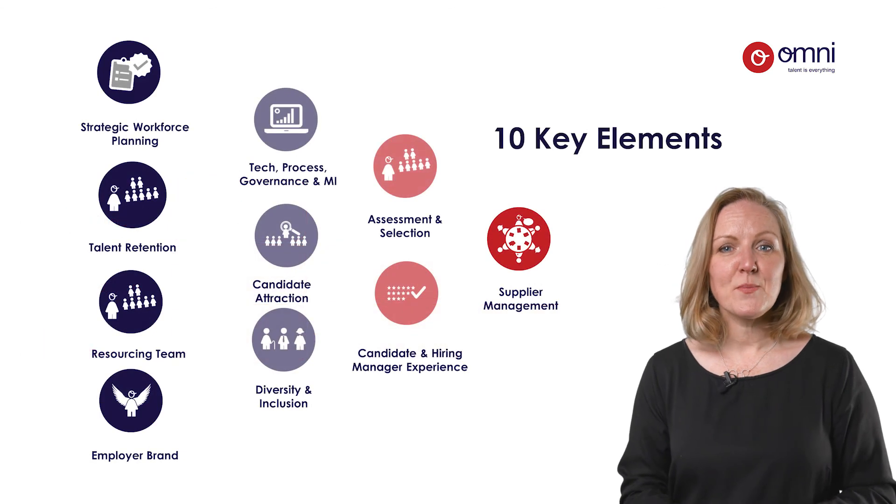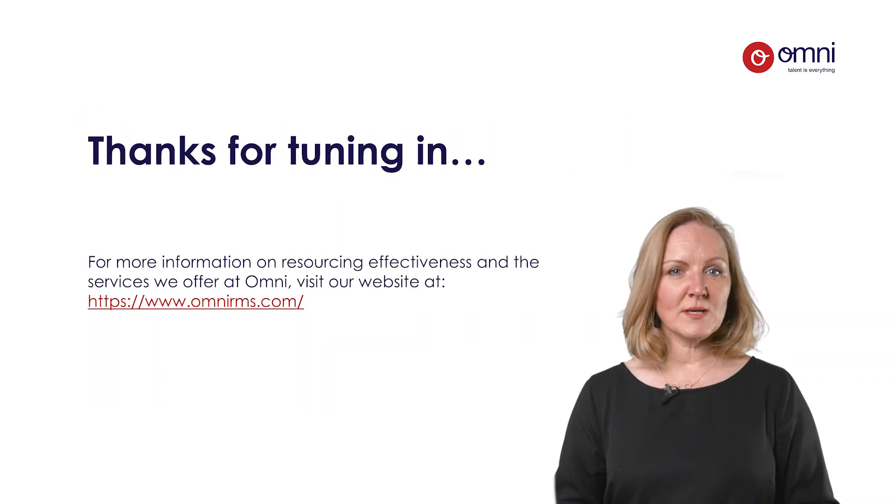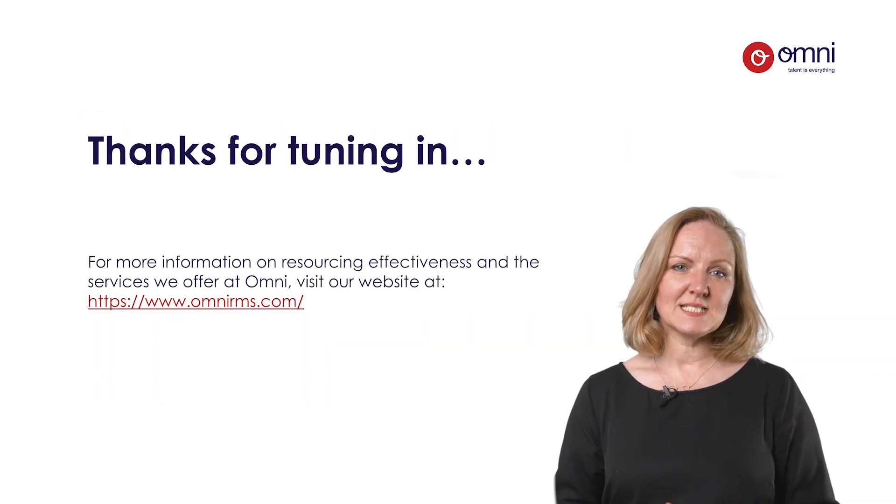So there you have it, the perfect 10. If you do need any support in understanding your resourcing effectiveness or in developing a road map to deliver these improvements, Omni are resourcing transformation specialists and would be delighted to help.